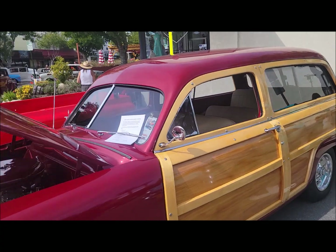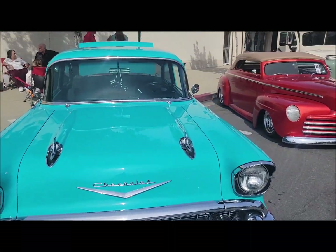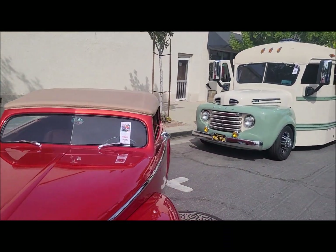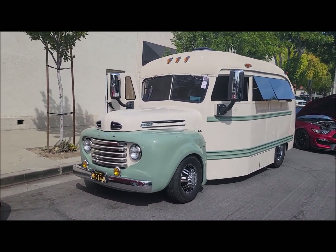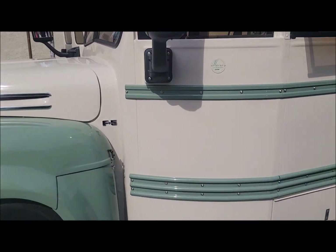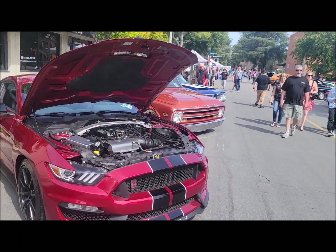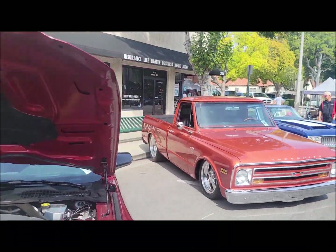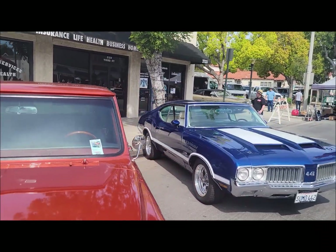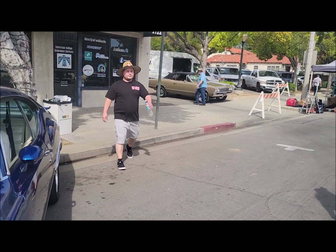Oh, nice. A woody. Oh, look at this thing. Wow. I don't see very many of these. Normally I see a lot of SS's and things like that, but that thing — I had never seen one of those.